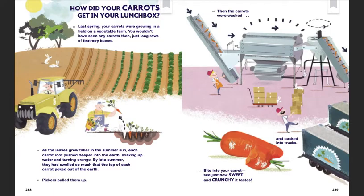How did your carrots get in your lunchbox? Last spring, your carrots were growing in a field on a vegetable farm. You wouldn't have seen any carrots then — just long rows of feathery leaves. As the leaves grew taller in the summer sun, each carrot root pushed deeper into the earth, soaking up water and turning orange. By late summer they had swelled so much that the top of each carrot poked out of the ground. Pickers pulled them up, then the carrots were washed and packed into trucks. Bite into your sweet carrot and see just how sweet and crunchy it tastes.